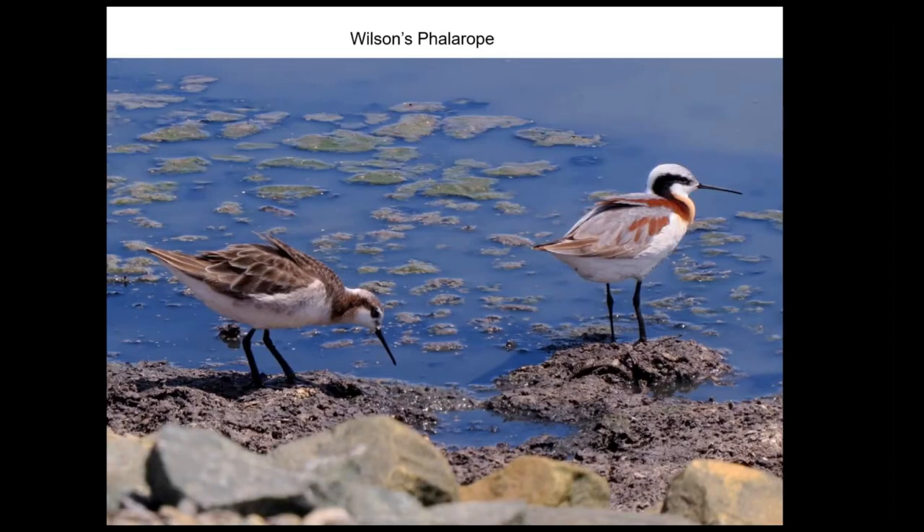Another interesting bird is the Wilson's phalarope. There are a few breeding records locally. One cool thing about them is that the females are the colorful ones — they court the males, and after she lays the eggs, that's his job while she goes on to court another male. She can probably do that two or three times in a season. It's called polyandry, or multiple males, instead of polygyny, which you probably hear about more. The spotted sandpiper is also polyandrous, but the males and females look more or less alike.